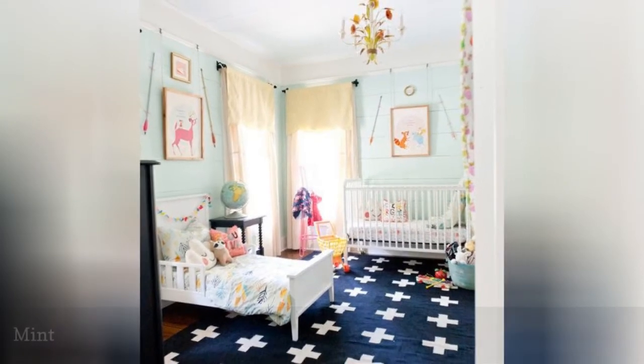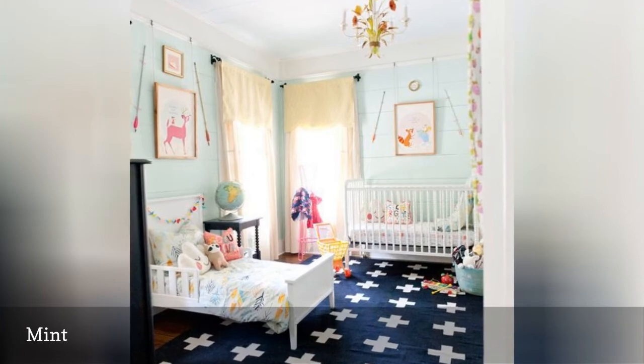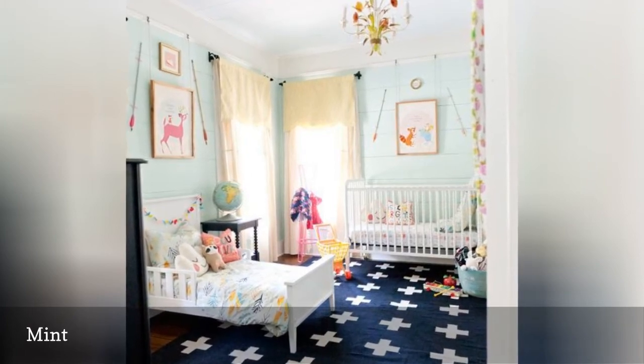With its soft minty walls and rich navy accents, this adorably eclectic space spotted on Lay Baby Lay couldn't be more refreshing.